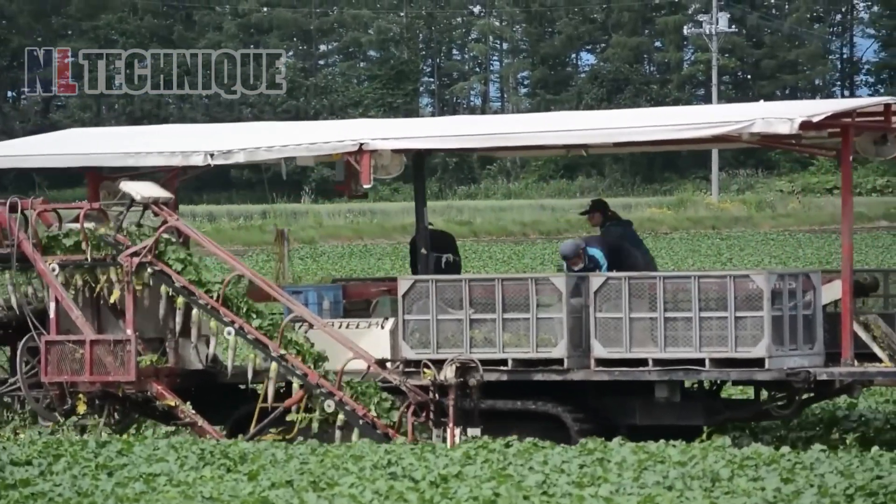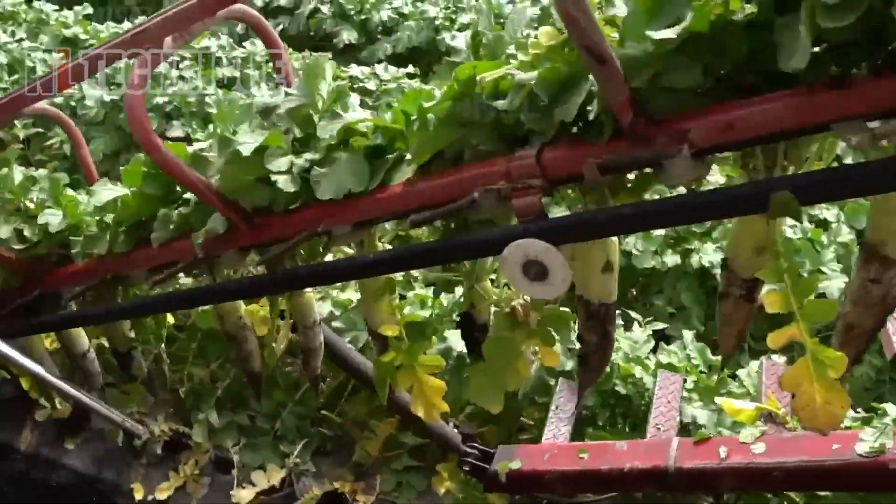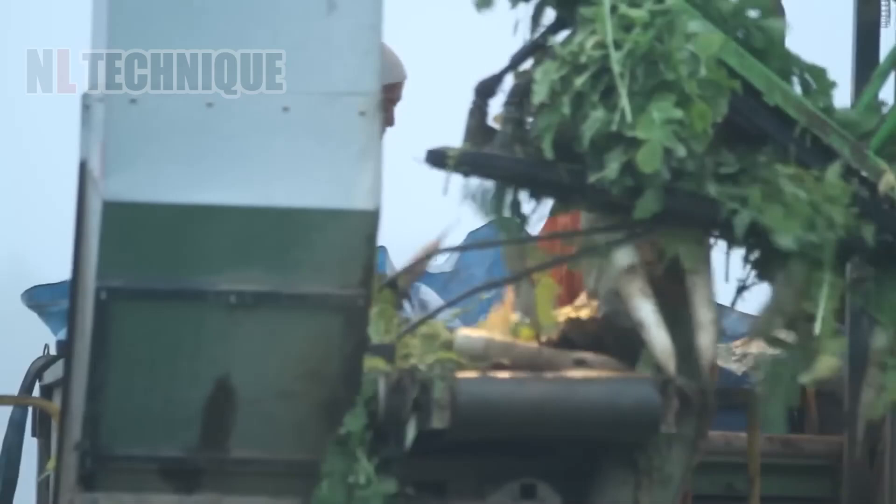Modern machinery does wonders for white radish harvesting, as farmers' only task is to stack blemish-free radishes.